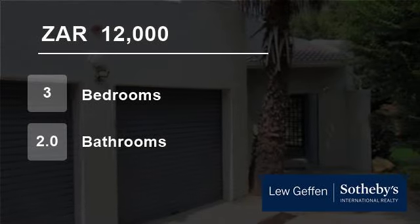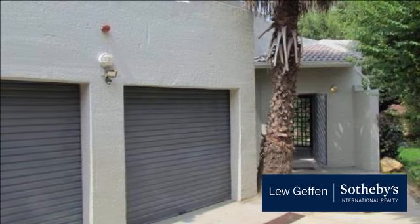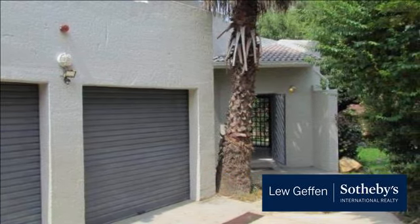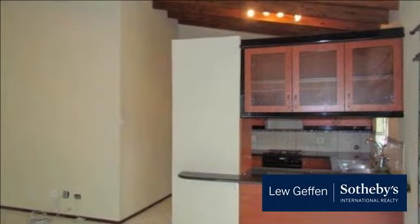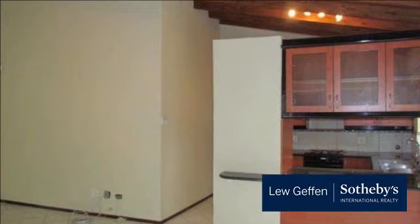Welcome to this three-bedroom house for rent in Fourways, Sandon, South Africa for R12,000 per month. This is a lovely property in Crawford Road, Fourways. The house consists of three bedrooms and two bathrooms, one en suite.